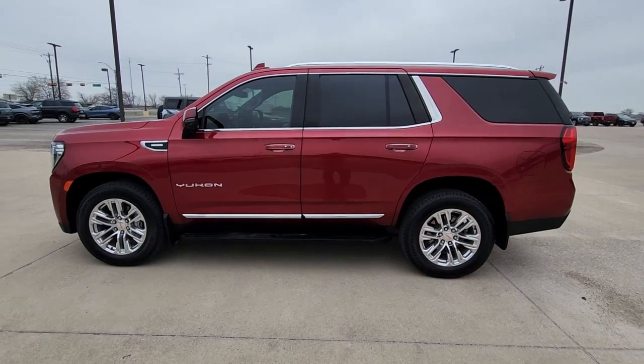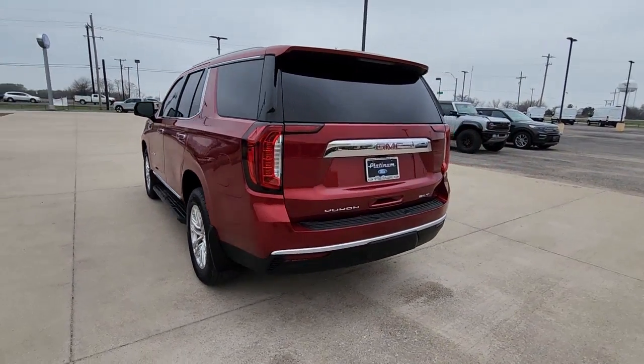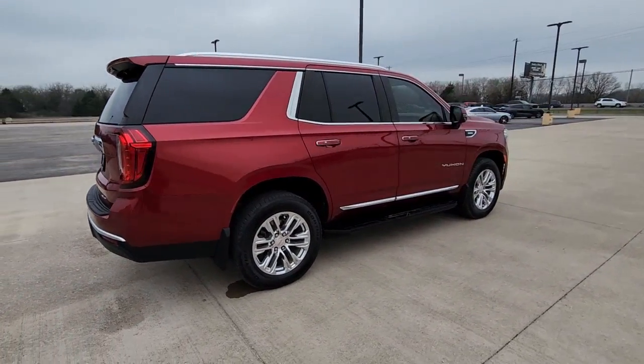Can you see yourself in the 2022 GMC Yukon? With less than 25,000 miles on the odometer, this vehicle stands out from the rest. Here's a stylish Yukon that's built to work hard but make it look and feel easy.